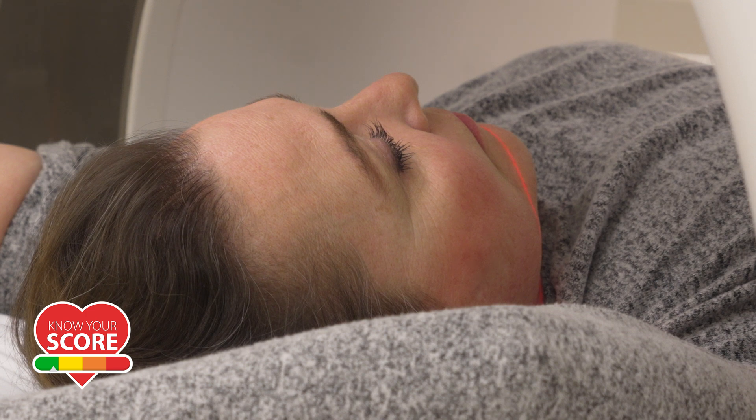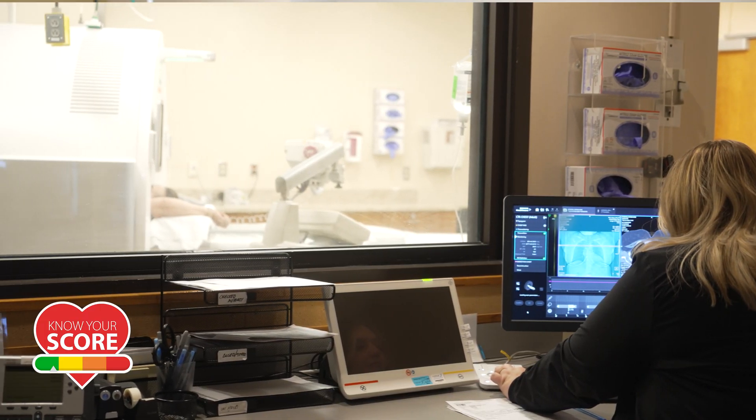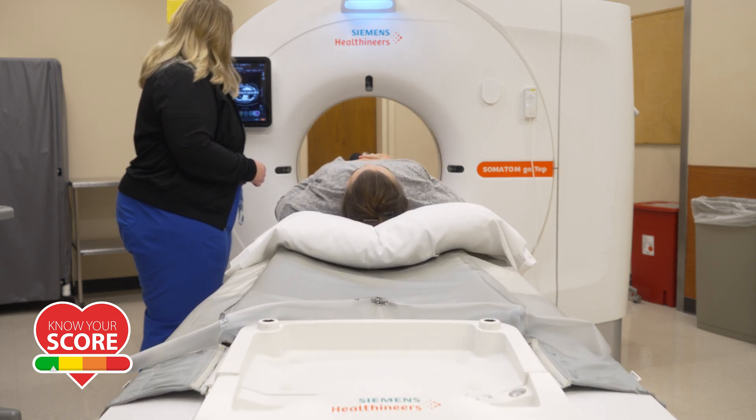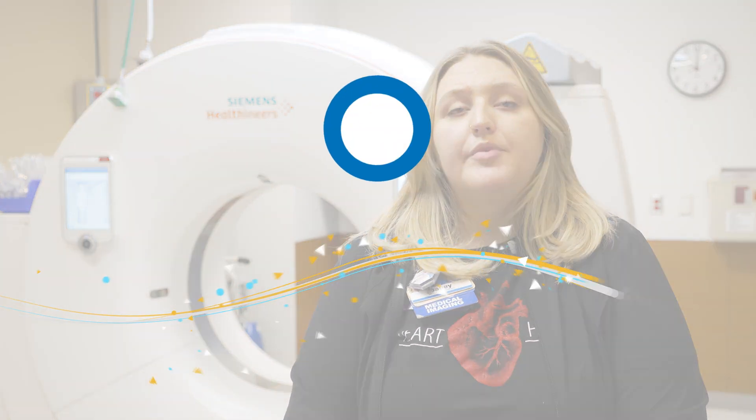You should receive a CT calcium score if you are being proactive about your health and trying to take preventative measures. This scan specifically is especially important if you have a family history of heart attacks or anything cardiac related, so that we can see if that is something in your future that we can stop before it happens.